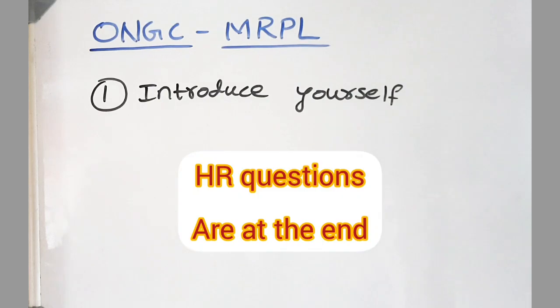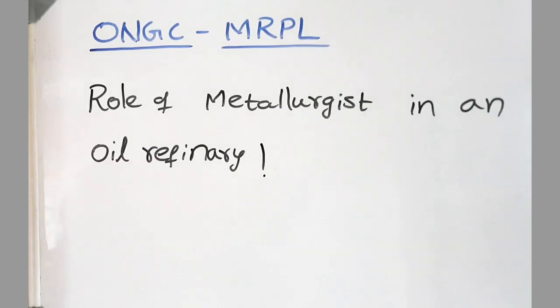The first question, as expected, was introduce yourself. The next one was about the role of a metallurgist in an oil refinery — you being a metallurgist, what can you do for the company? How can you be an asset to the company?